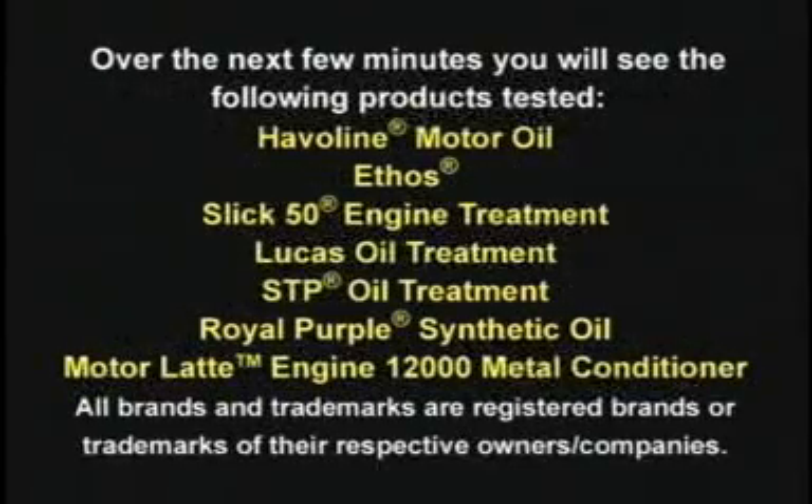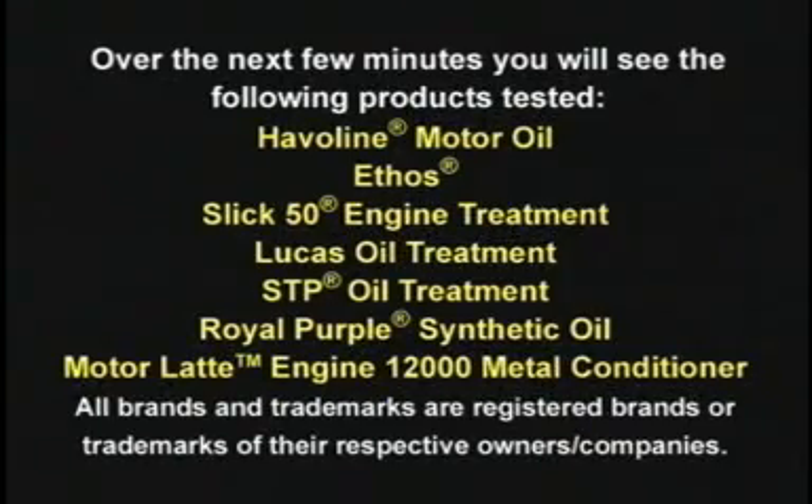Over the next few minutes, you'll see the following products tested: Haviland Motor Oil, Ethos, Slick 50 Engine Treatment, Lucas Oil Treatment, STP Oil Treatment, Oil Purple Synthetic Oil, and Motor Latte Engine 12,000 Metal Conditioner.